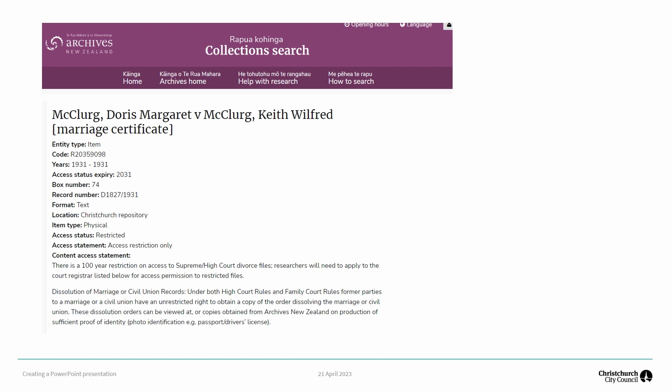Archives New Zealand also holds divorce records. A divorce — now called dissolution — is the official termination of a marriage. Once a decree absolute, the final decree in the proceedings, has been granted, it becomes lawful for the parties to marry again as if the prior marriage had been ended by death. Archives holds divorce registers and files transferred by the Supreme or High Courts — each archive holds the registers and files of its region, though not all courts have transferred their records. There is a 100-year restriction on access to Supreme or High Court divorce records, and researchers will need to apply to the court registrar for access permission to restricted files.